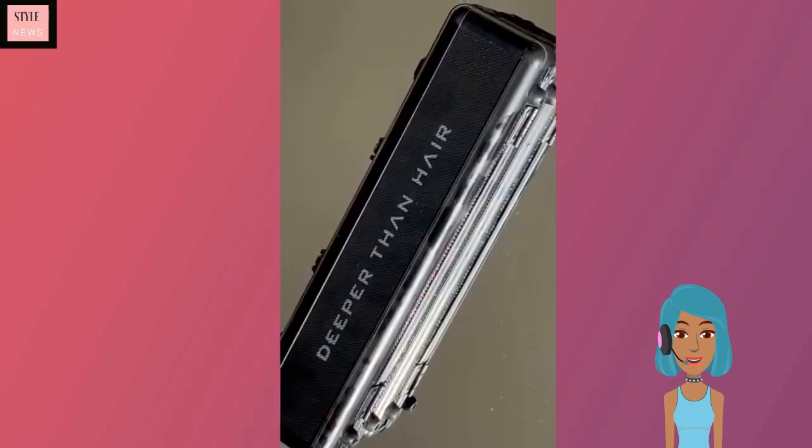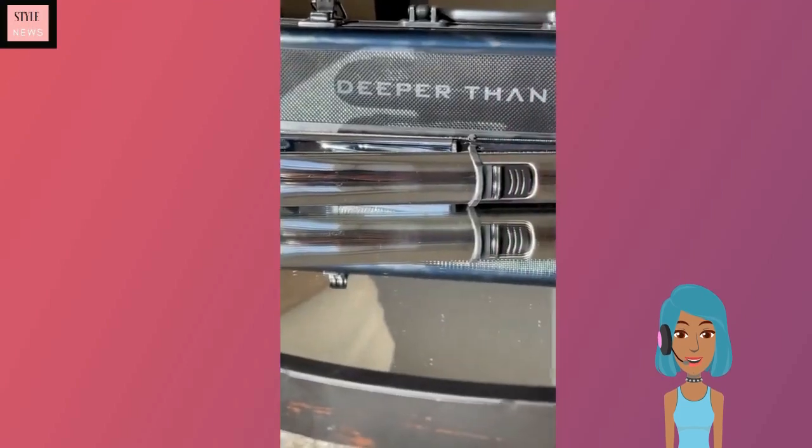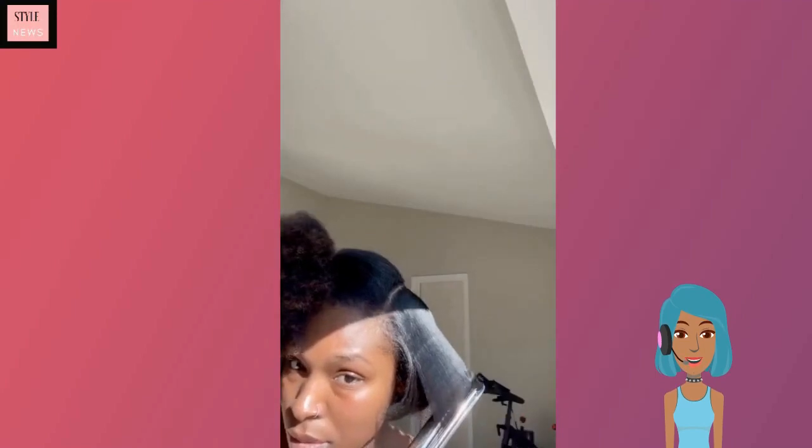Next up — I don't know if you guys follow this YouTube channel 'Deeper Than Hair,' they do a lot of hair transformations. So she recently purchased this flat iron by a certain brand, and I love the way that her bob turned out. I think this is very cute.